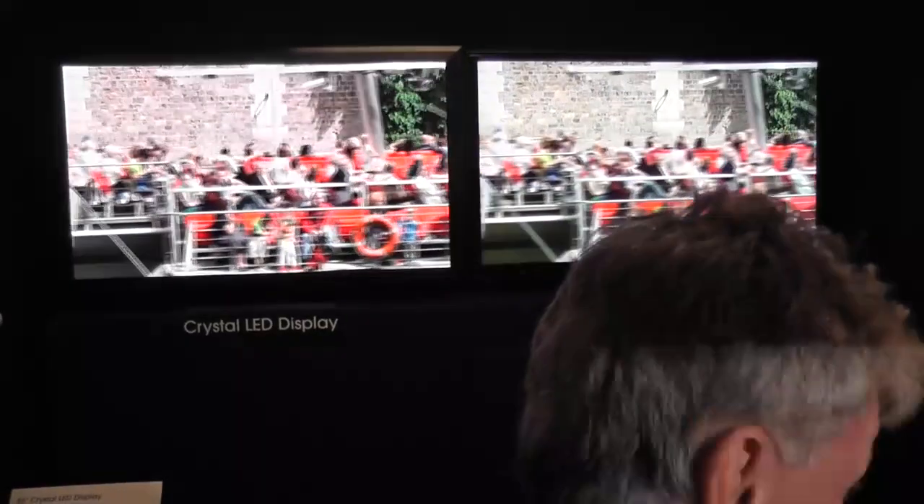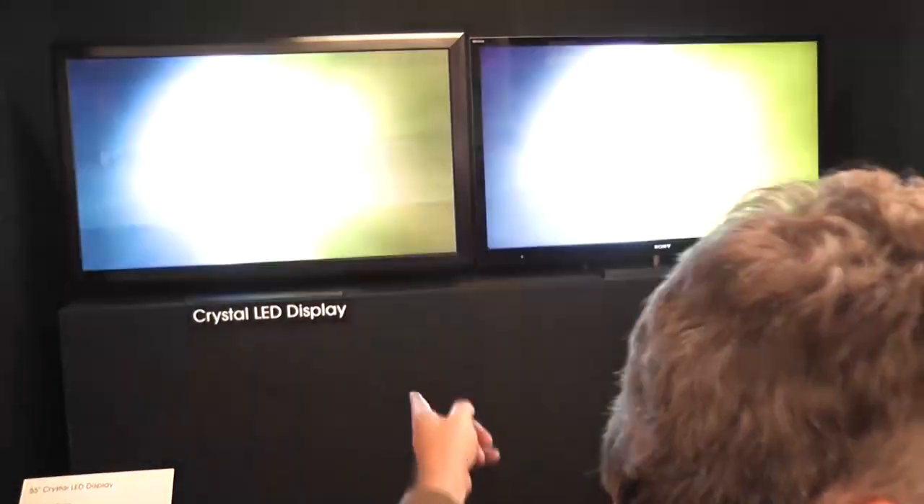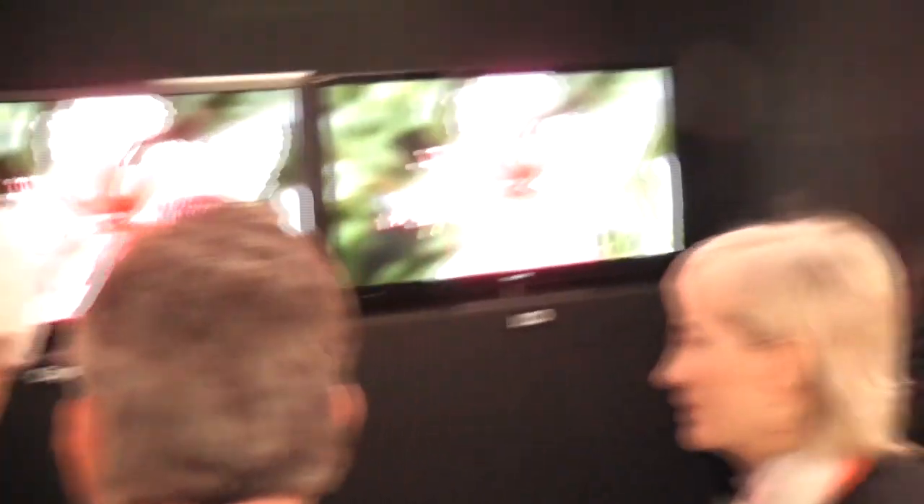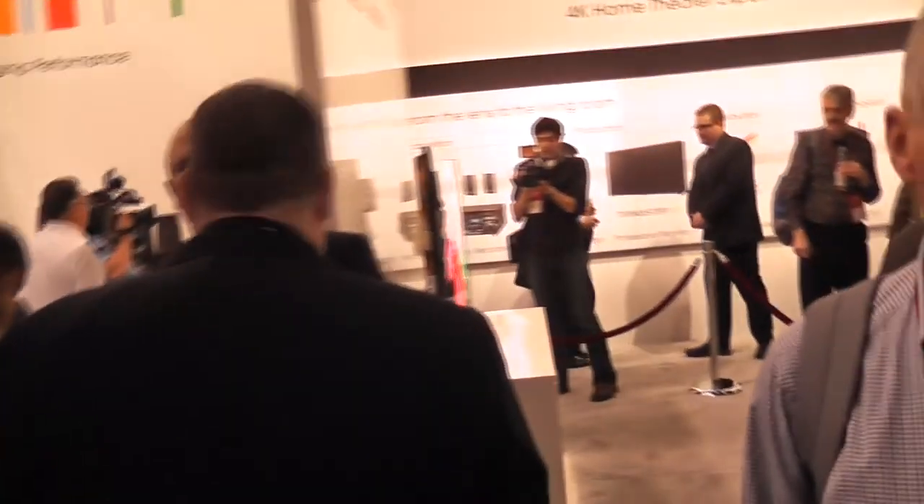If you know how much it's going to cost, it's probably going to cost a lot. But it's definitely one of the best features I've seen this last year. Thank you very much. This is Mike at netbooklight.com covering Sony's future TV technologies.